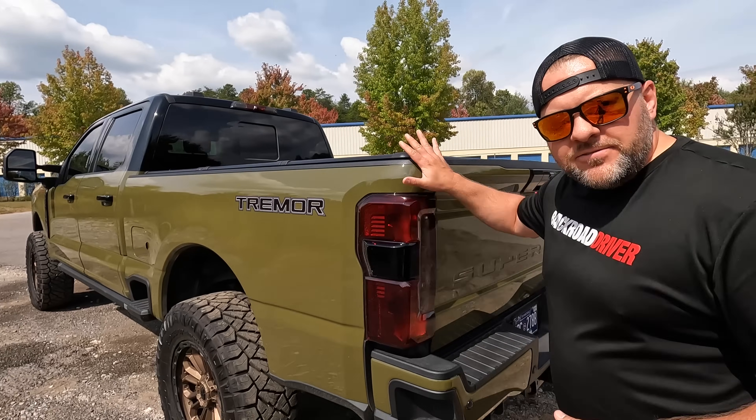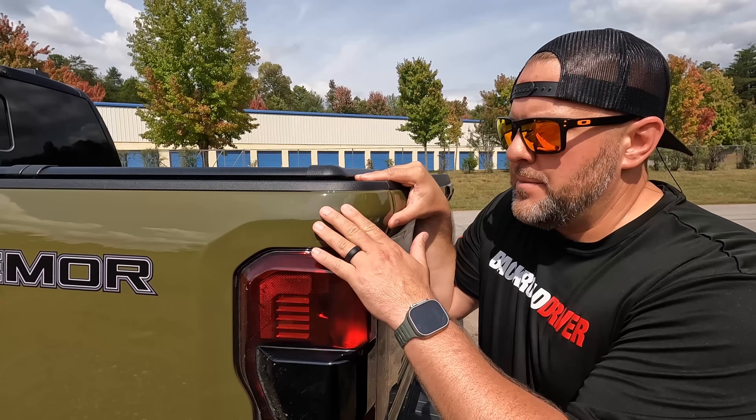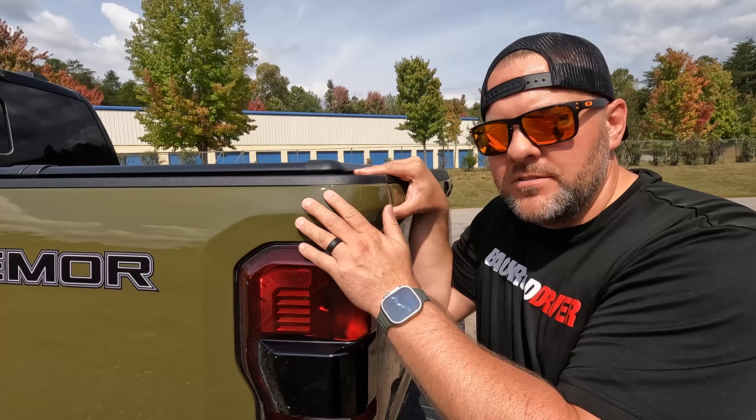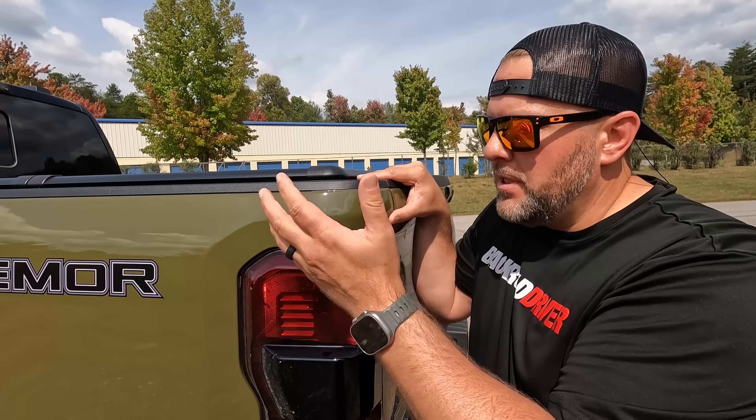I get asked about the wrap on this truck at least five times a day — no exaggeration. This wrap makes dudes go out of their way — stopping vehicles with their whole family inside, rolling their window down just to start a conversation about this truck. It's not a Ford color but it should be. It looks like freaking paint. This is paint protective film — PPF, like you'd put on the front of a BMW or Jaguar, but it's actually colored. So it color-changes the vehicle to green instead of the black that's underneath the whole thing.